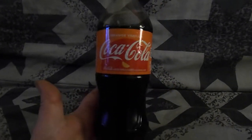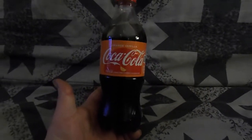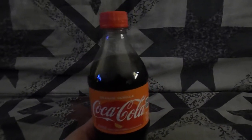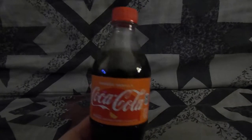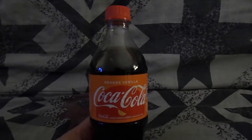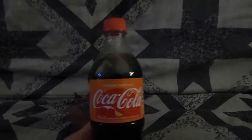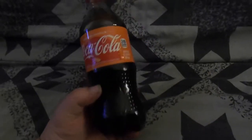I believe they still make these. I don't think these have been discontinued yet, but if they have and you missed out, these are pretty tasty. It's got a decent mix of vanilla and orange and that classic Coke taste.